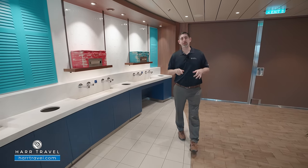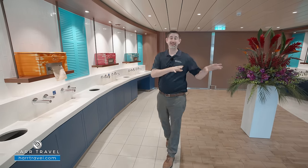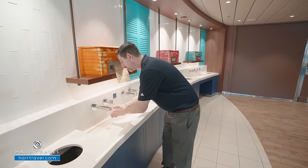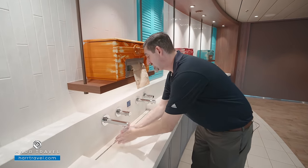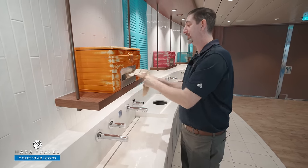Every time you enter the Windjammer Buffet, it means one thing — it's washy-washy time. They've been keeping us entertained and smiling, because that's important on a cruise ship. As I tell my children, you need to wash your hands every single day, many times a day, because it's just proper human hygiene.